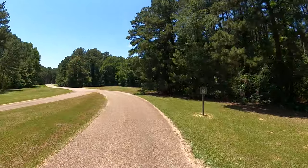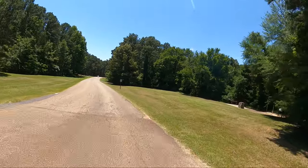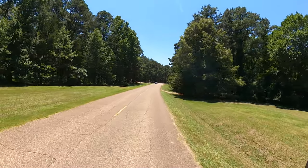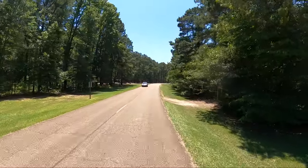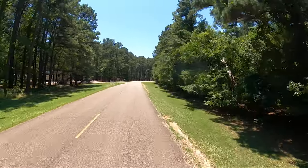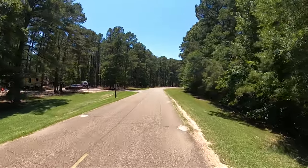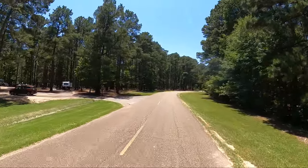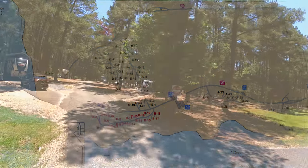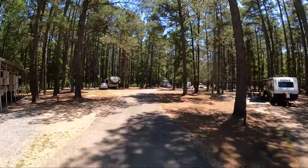Look at that - there's dogs in the road. There are actually a couple of nature trails here, just all kinds of stuff going on. Let's go see some campsites. We're going the wrong way - breaking the law!